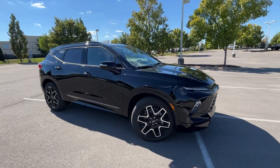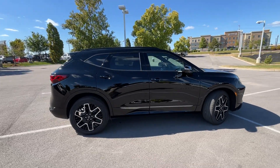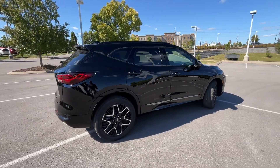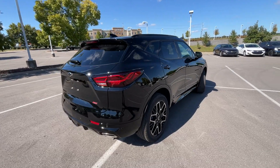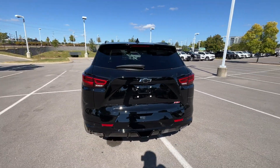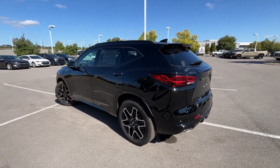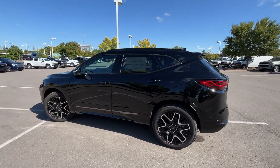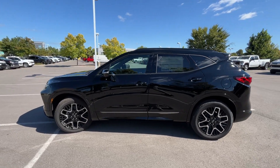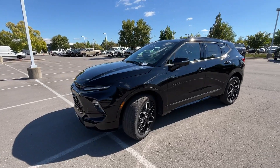Here we have the new refreshed 2023 Chevrolet Blazer RS, and this one comes in black on jet black perforated leather interior. With the RS trim you get those red accents in the leather as well. The powertrain consists of a 3.6 liter naturally aspirated V6 engine mated to a nine-speed automatic transmission.